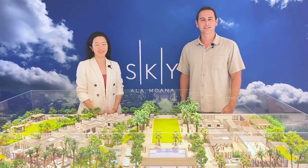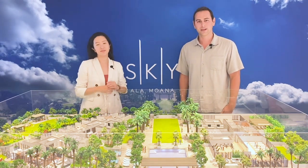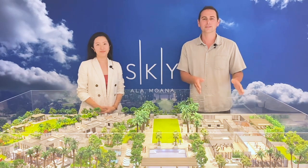Today we're talking about the 8th floor Sky Terrace. For orientation purposes, in front of Lori represents the Sky West residential tower, and in front of myself represents the Sky East hotel tower.